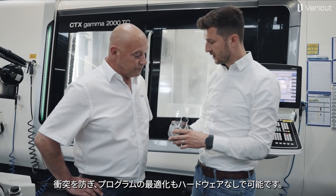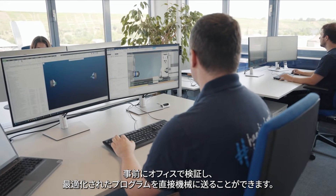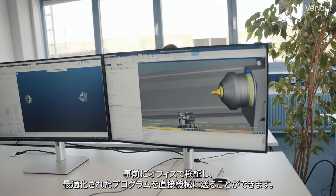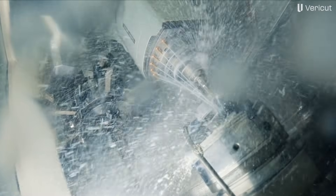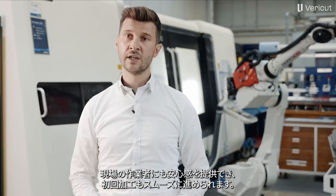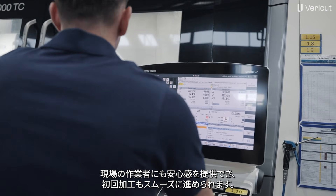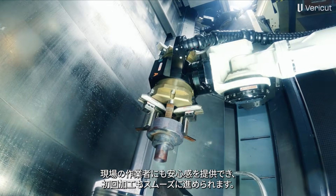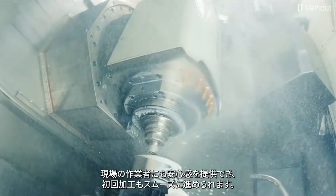We can also use VeriCut to optimize programs without having to test them directly on the hardware. Instead, we can test this in advance in the office at the workstation and then transfer the optimized program directly to the machine. This also gives our employees at the machine more security because they receive a program that has already been tested in VeriCut. We can simply approach things with more confidence and therefore get the first part ready from the machine more quickly.